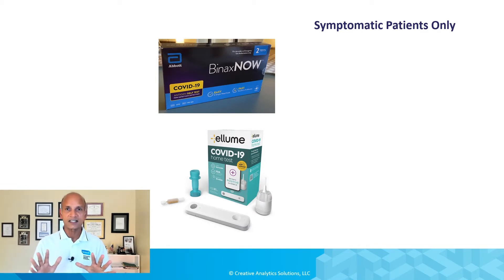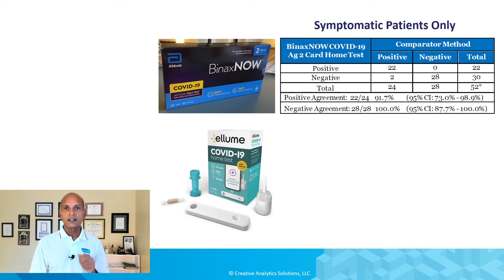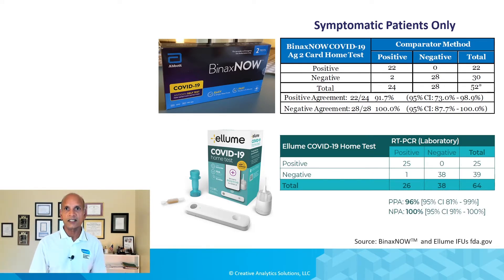I'm going to share side-by-side data only on symptomatic patients. There's more information in the data package submitted to the FDA, but this is the most direct comparison we can make between these two tests. Symptomatic means patients have symptoms, and typically these tests are done within the first seven days after symptoms appear. There's a data table comparing the rapid antigen test result — positive or negative in the rows — against the RT-PCR result in the columns, for both BinaxNOW and Ellume.